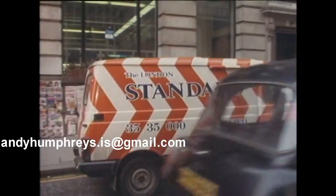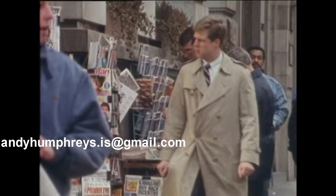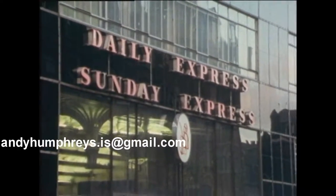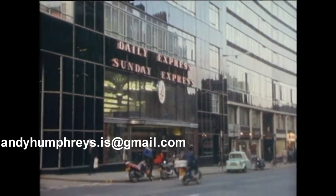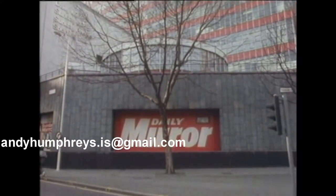So when the great press barons moved in, the street was already greatly ennobled and steeped in tradition. The buildings they built during Fleet Street's heyday somehow reflected the attitudes of the titles themselves.